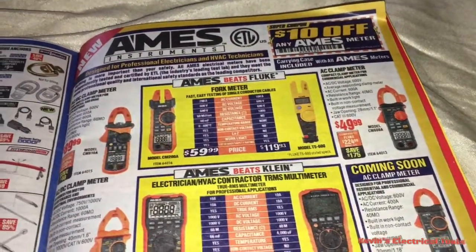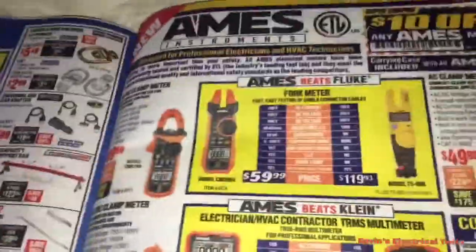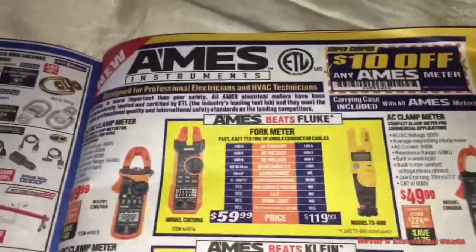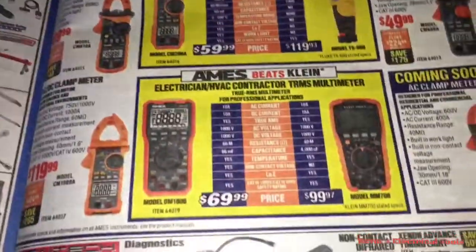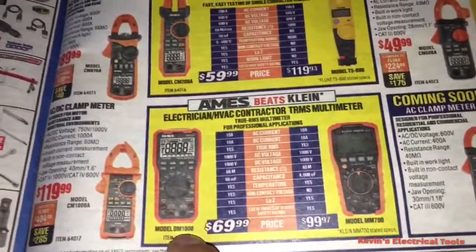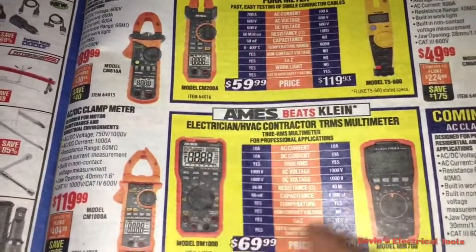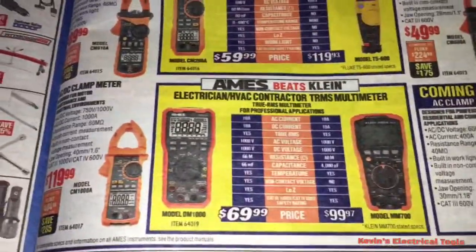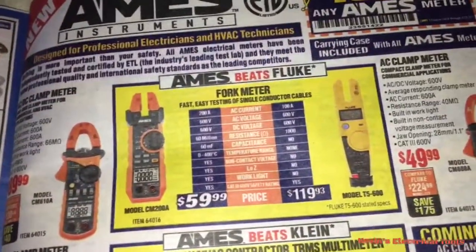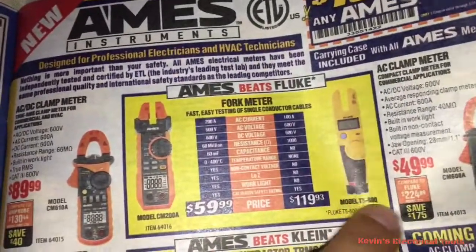Ames Instruments beats Fluke and Klein. This is from the new Harbor Freight catalog — apparently they are getting into every trade: electricians, HVAC contractors. The true RMS multimeter model DM1000 beats Klein's model MM700, does one or two things different, and it's $30 less.